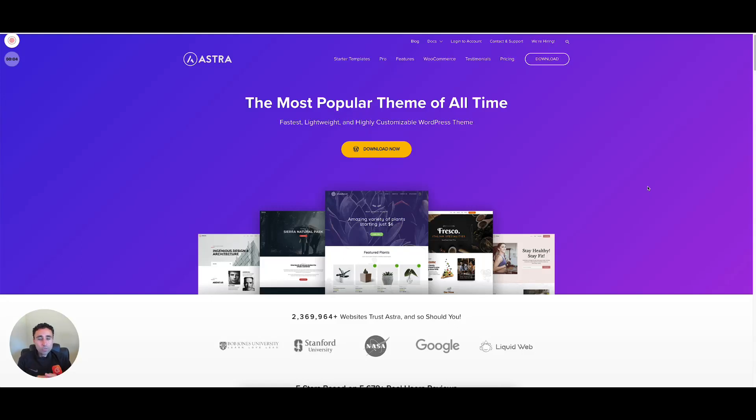What's up, Venture Crew? Today we're just going to run through real quickly some of the most popular and best WordPress themes for you to use to build your WordPress website. Here we go.